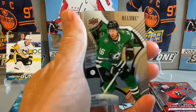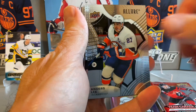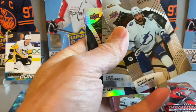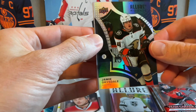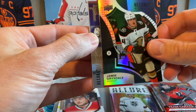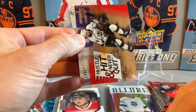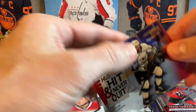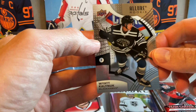In Allure we can land a good numbered card. There's a Leon Draisaitl, there's Nikita Kucherov — two cards there — and there's a Jamie Drysdale. Looks like the black rainbow! The black rainbow Jamie Drysdale is the hit, plus Hustle Hit and Never Quit, Drew Doughty, and a Wyatt Kalynuk Allure rookie.